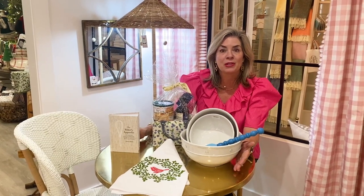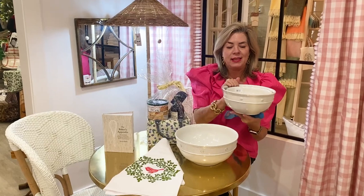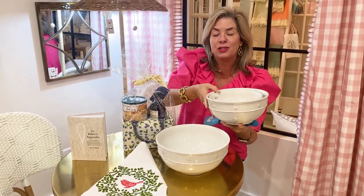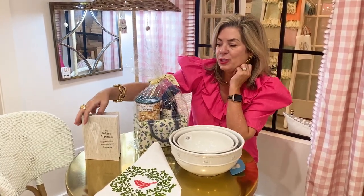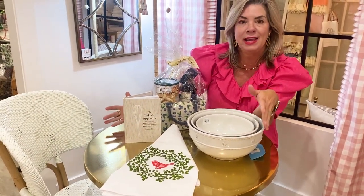We're going to start right here — I absolutely love this set of three Jalisca nesting bowls. They're actually mixing bowls and come in three great sizes. Not only are they practical but they're very pretty — great for mixing and serving. This is a lovely gift paired with Stonewall Kitchen's pancake mix, fabulous syrup, The Baker's Appendix book, and a dish towel.